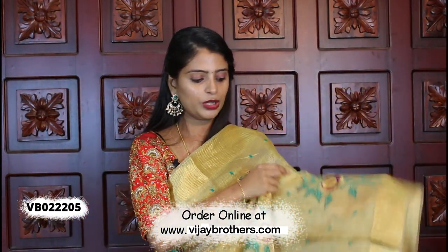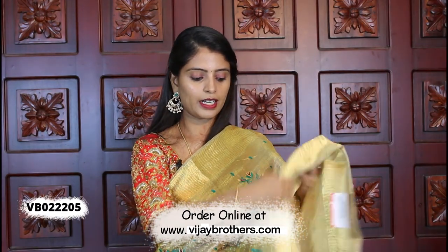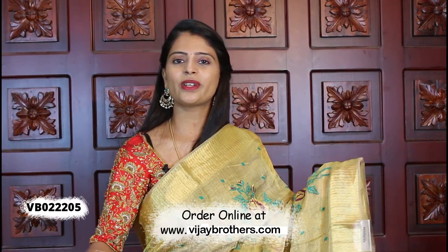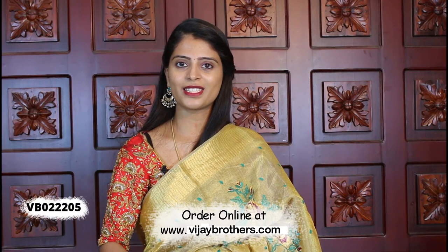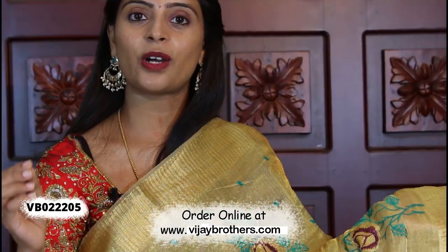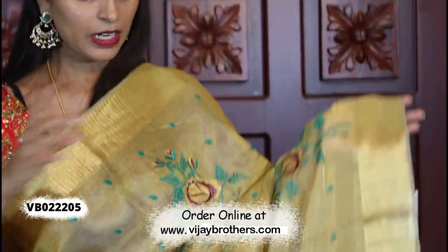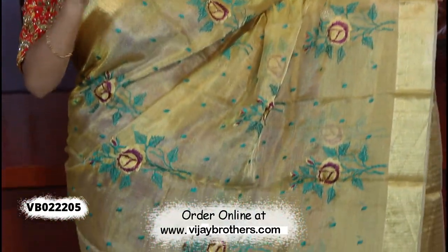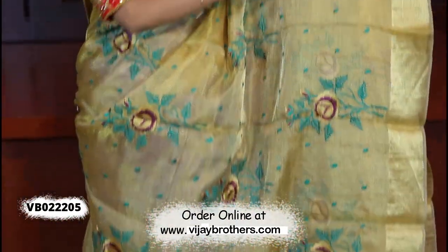The next is a complete handloom variety golden tissue. This golden tissue is very, very soft — a very pure handloom. Both sides have borders with linen and thread work. Beautiful thread work with florals, stems, and leaves.